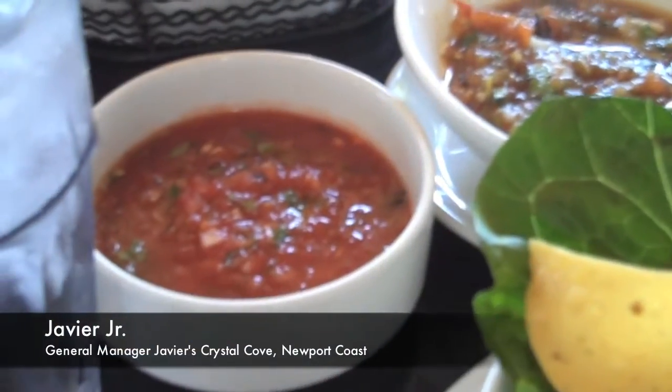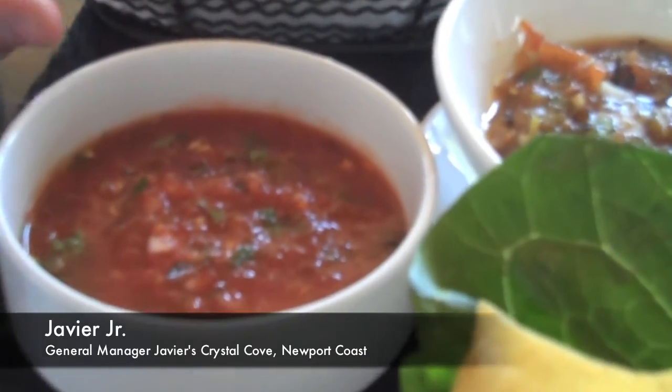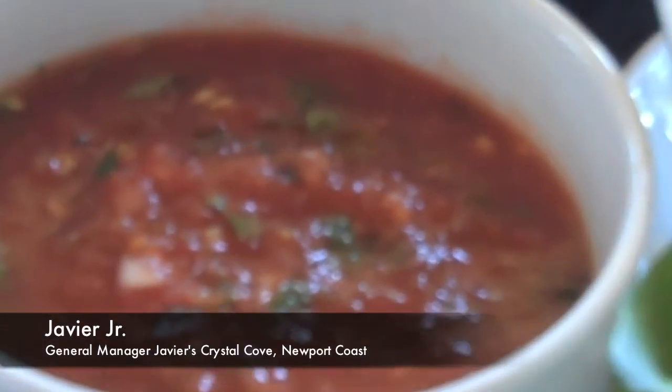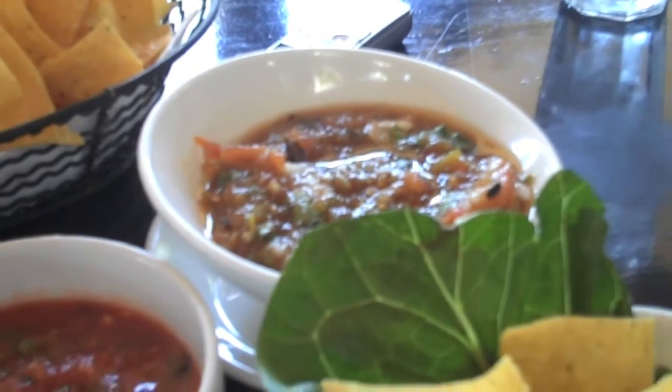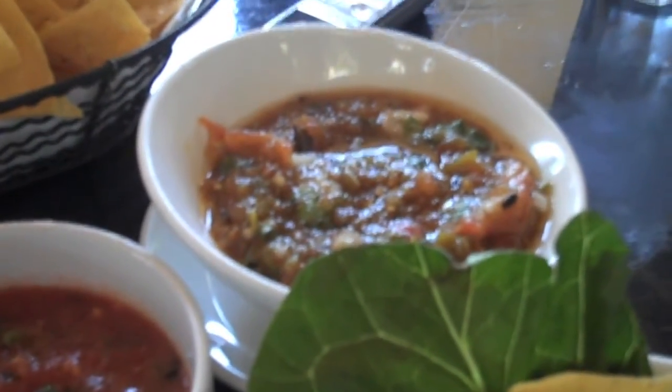This is a little different. That's usually made in the back, but we give it to most of our customers when they ask. Same thing, it's just everything's roasted. The only thing that's not roasted is the cilantro and onions.